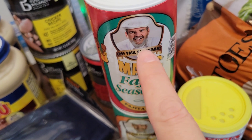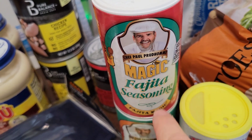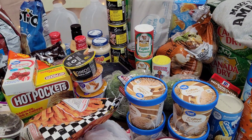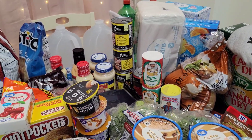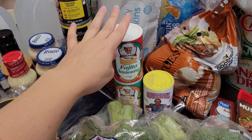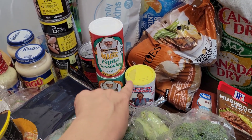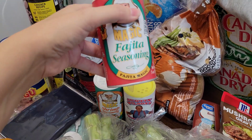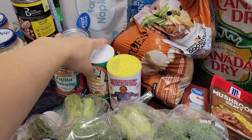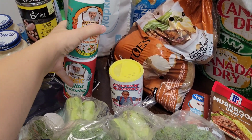These seasonings came from Rouse's. Whatever I have tried so far by Chef Paul — his magic seasonings — they have been absolutely, positively perfect. I've been very pleased by all of his seasonings I've tried. They were like three something each at Rouse's. I have not tried the fajita seasoning yet, but I'm sure it's good. The shrimp seasoning I do use — that's really, really good.